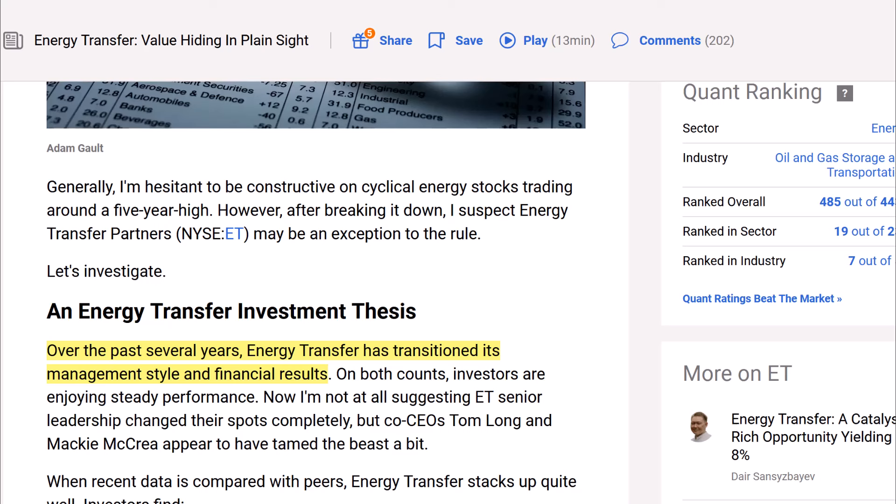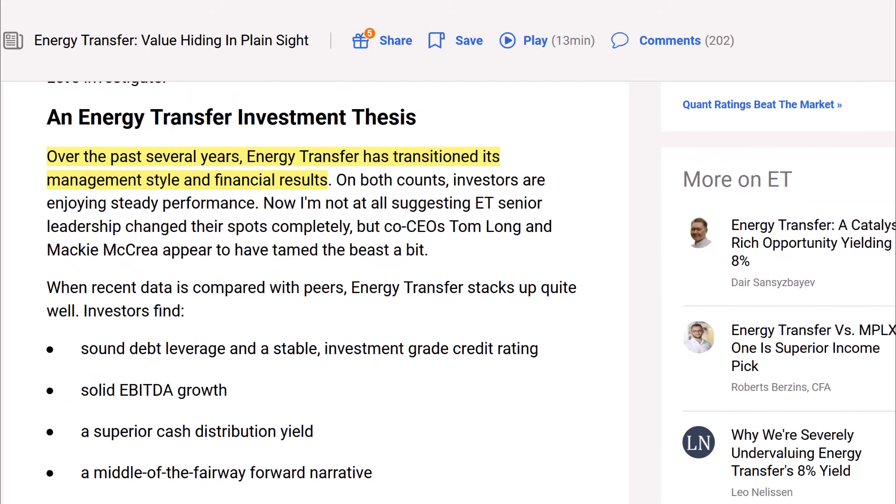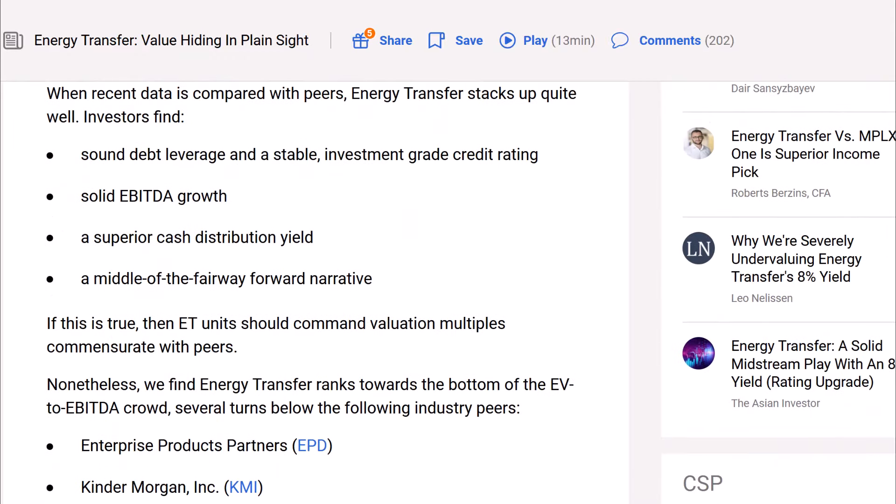Ray says he's generally hesitant to be constructive on cyclical energy stocks trading around a five-year high, but after breaking it down, he suspects Energy Transfer — ET — may be an exception. Over the past several years, Energy Transfer has transitioned in its management style and financial results. Co-CEOs Tom Long and Mackie McRae appear to have tamed the beast a bit. When recent data is compared with peers, Energy Transfer stacks up quite well: sound debt leverage, stable investment-grade credit rating, solid EBITDA growth, a superior cash distribution yield, and a middle-of-the-fairway forward narrative.